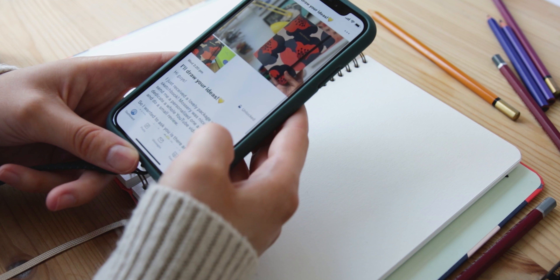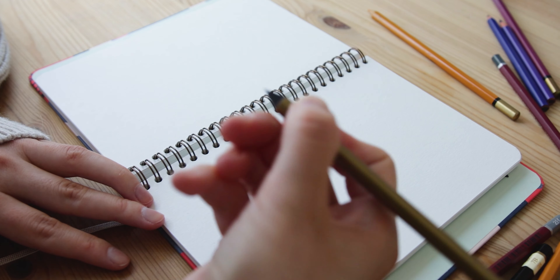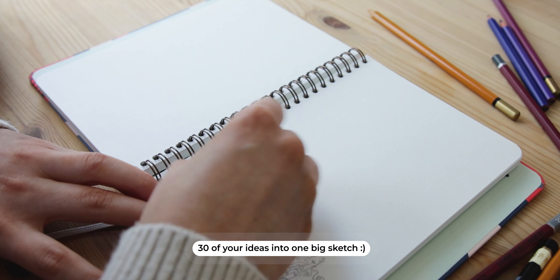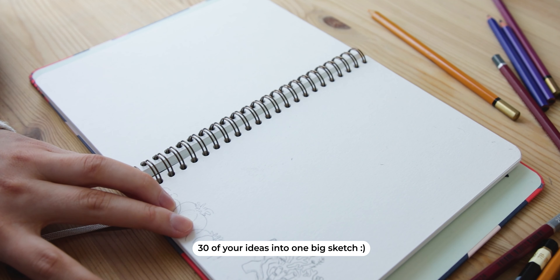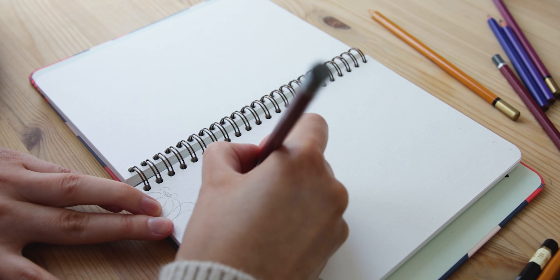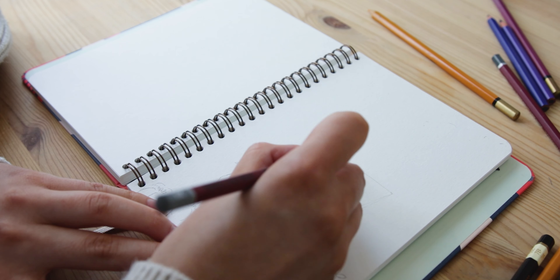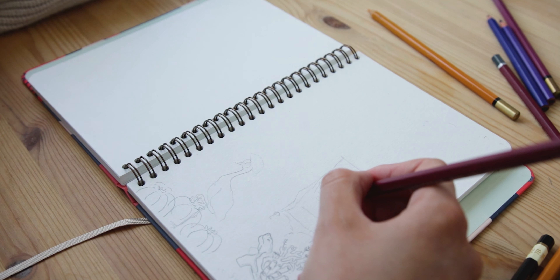The first thing I thought of was to do a classic 'I draw your ideas' video, but then I had this crazy idea of trying to compile as many of them as possible in one scene. As I'm going to need a full spread, I started right in the middle of the sketchbook to have both pages more or less on the same height.